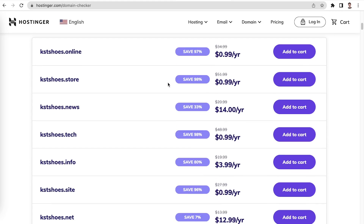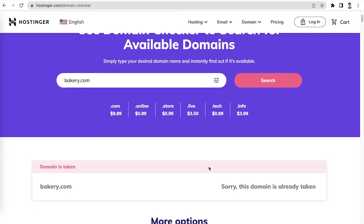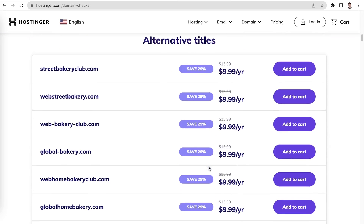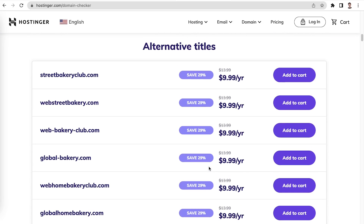If the domain name is not available, it will show you a couple of alternatives similar to your desired domain. Remember that you cannot change a domain name after registering it, unless you register a new domain separately. So choose wisely. Now that you have a domain name for your e-commerce website, let's move on to the next step.